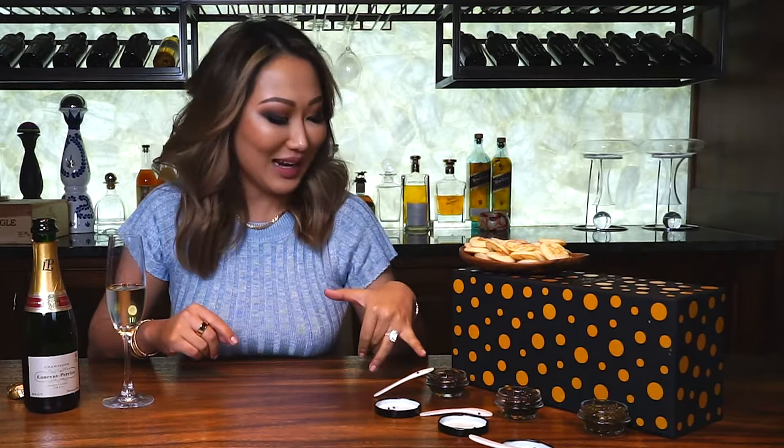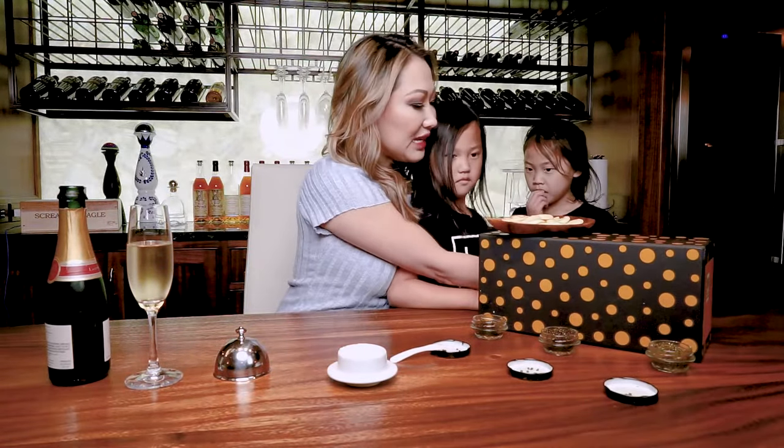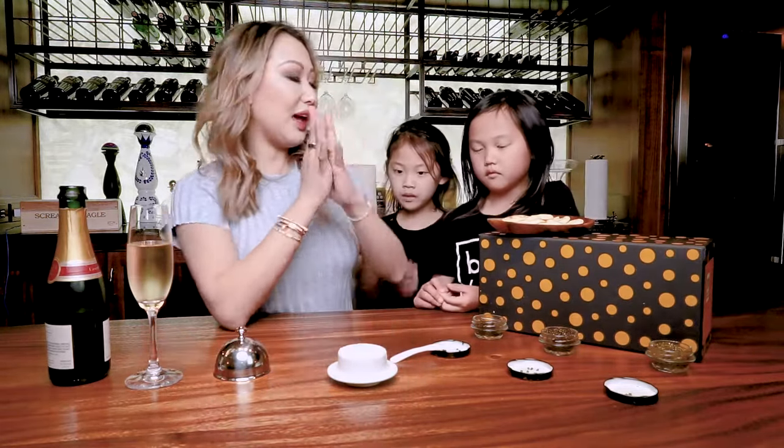Honestly, my taste might not be great because I've been sick, but I feel like I liked the cheapest one the most — which is good, that's more wallet-friendly! But I think I should save the real taste test for my youngest child, who is the true caviar connoisseur of our family. I got some caviar for you — we're going to do a little taste test, and then you can have some candy later.